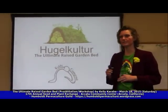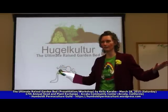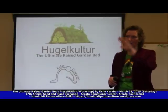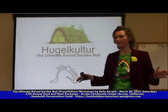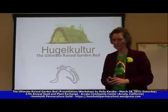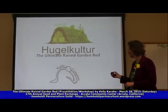In permaculture we stack our functions so we can do a variety of work with one stick. If we can tackle a lot of problems with one stick and stack our functions, then we can solve a lot of problems and have a lot more time for leisure and for planting seeds and for family time. So hugelkultur is the ultimate raised garden bed.